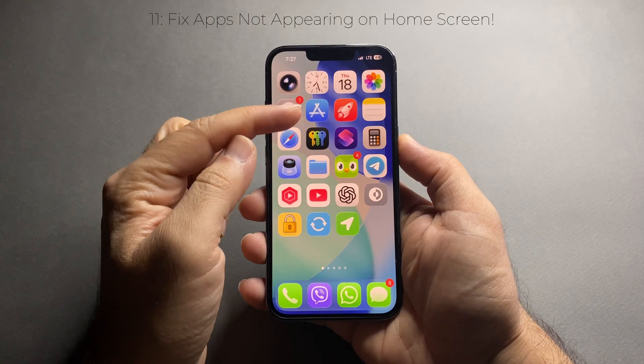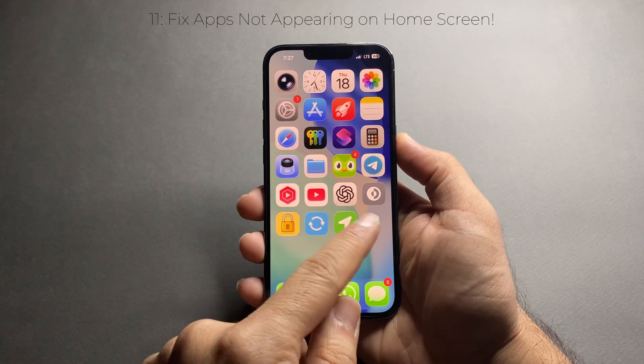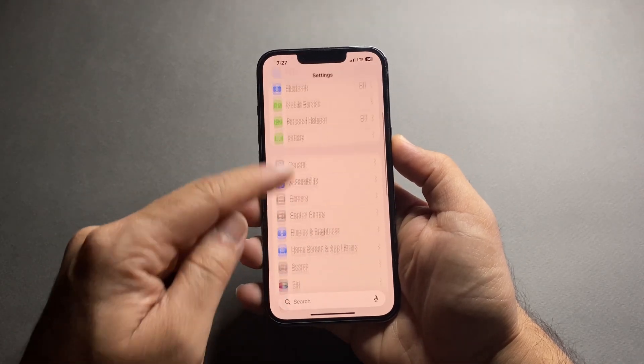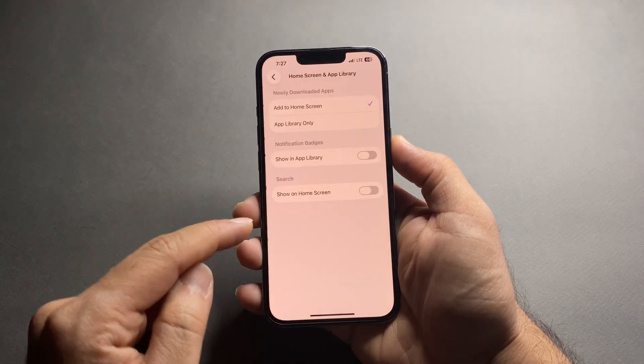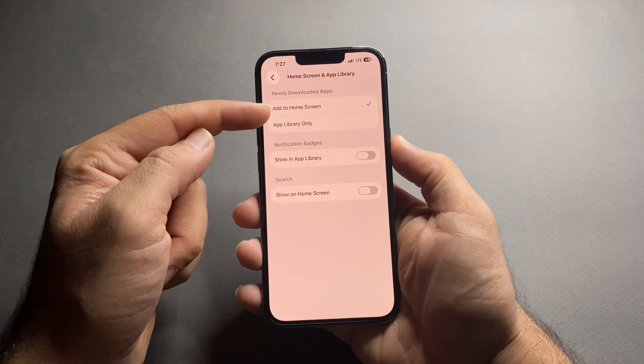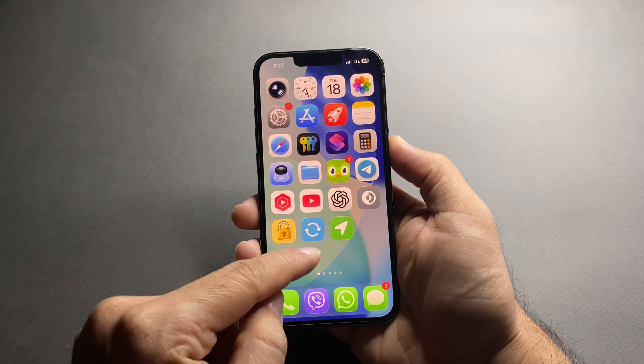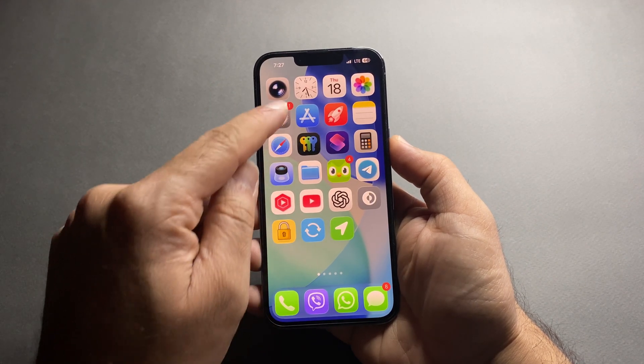Sometimes you download an app but it doesn't show up on your home screen, which can be confusing. Go to Settings, then Home Screen, look for 'Newly Downloaded Apps,' and choose 'Add to Home Screen.' From now on, all your downloaded apps will appear automatically — no more hunting in the App Library.